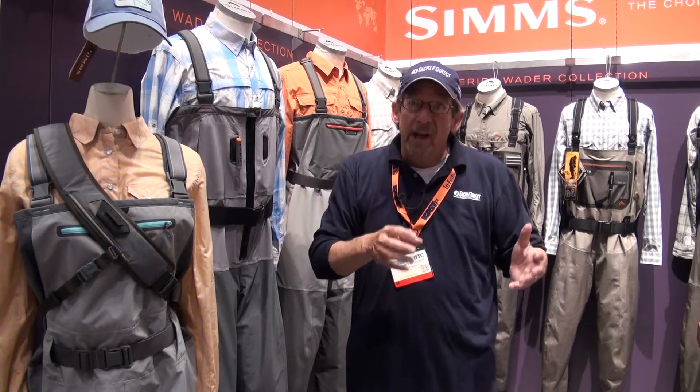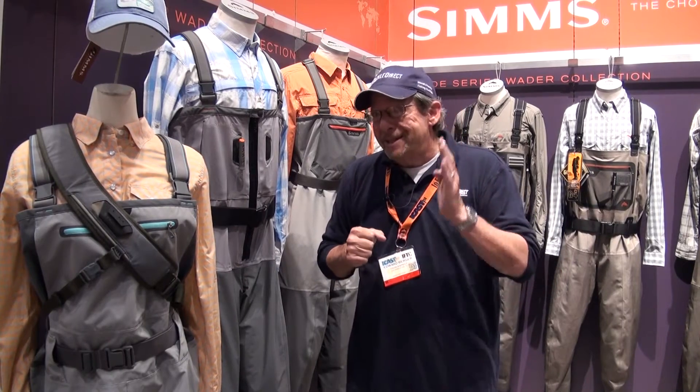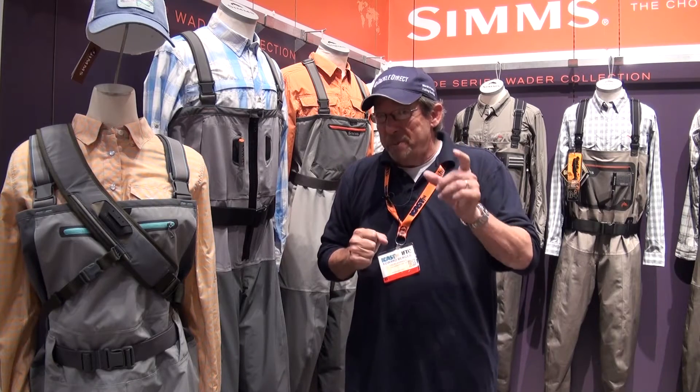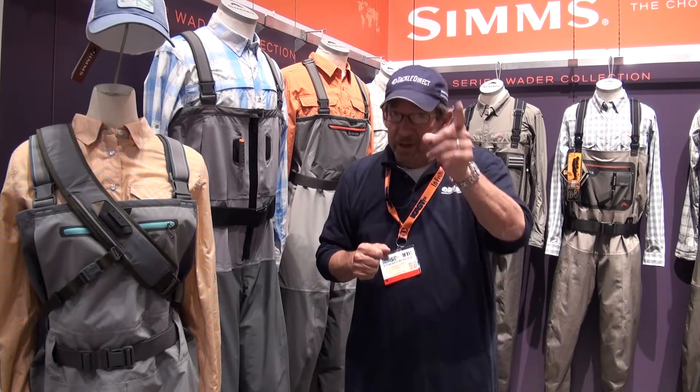So when you come in or go online at TackleDirect.com, you know exactly what to look for — some of the best characteristics of some of the best products from one of the major manufacturers in the industry. Sims, coming to you.